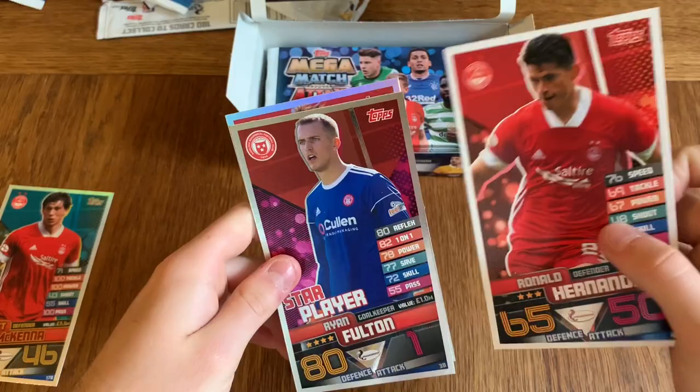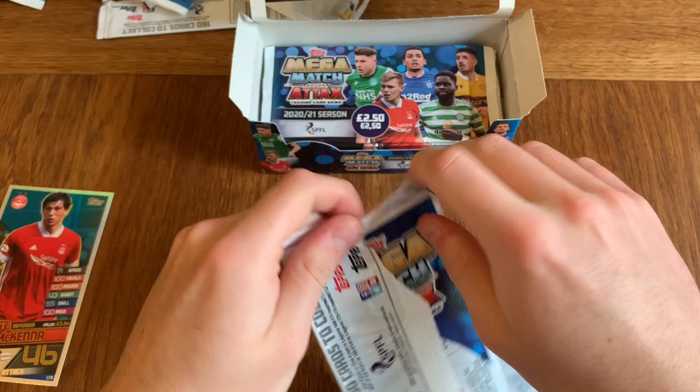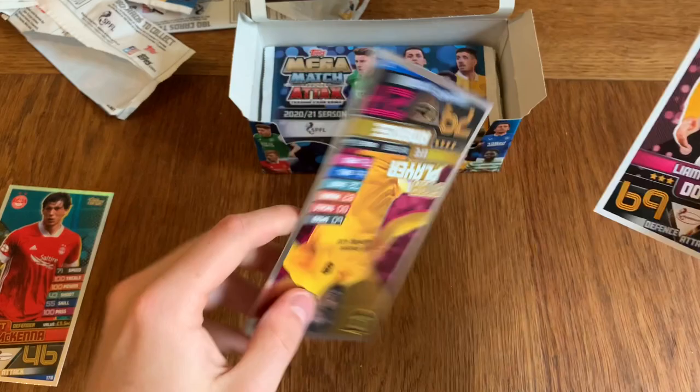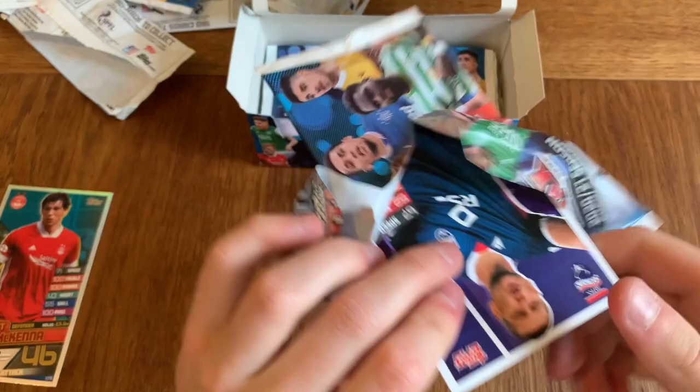I don't really follow the Scottish League as much, so I'll be completely oblivious to some of the players, but I still enjoy the cards purely because they're different — and this is something to show you guys. Liam Smith, Christian Deutsch, Bartley, Donnelly, and a star player — Ambrose. We still haven't had 100 clubs since Scott McKenna for Aberdeen.